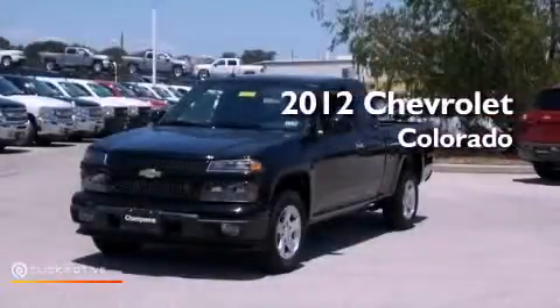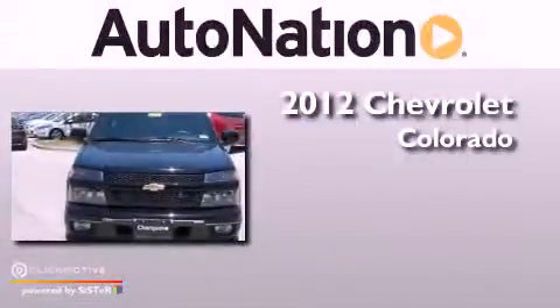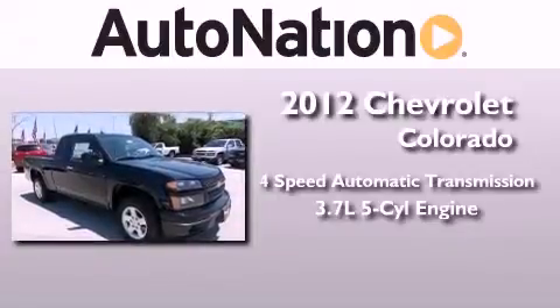This is a brand new 2012 Chevrolet Colorado. This truck has a 4-speed automatic transmission and a 3.7-liter inline 5-cylinder engine.